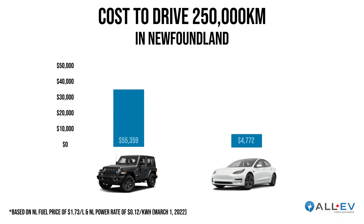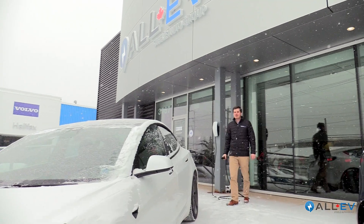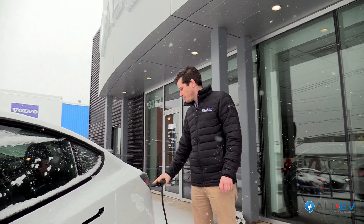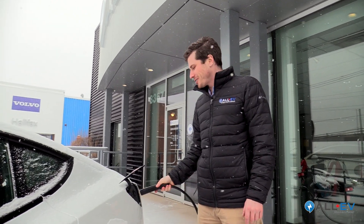In Newfoundland the ratio is even better — slightly higher gas prices and lower electricity costs. For our Tesla versus a Wrangler over 250,000 kilometers, we're looking at $55,000 for fuel versus $4,700 for electricity. That's one-twelfth of the cost. If these gas prices are giving you thoughts of going electric, come on by and take one for a test drive. Going electric has never been easier.